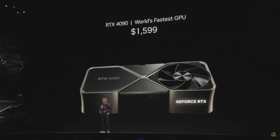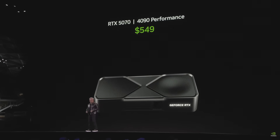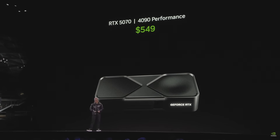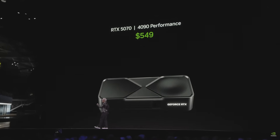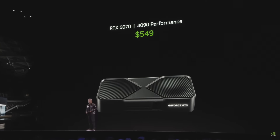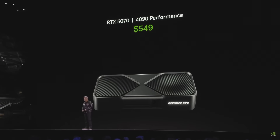With the Blackwell family RTX 5070: 4090 performance at $549. Impossible without artificial intelligence. Impossible without the four tera-ops of AI tensor cores. Impossible without the G7 memory.